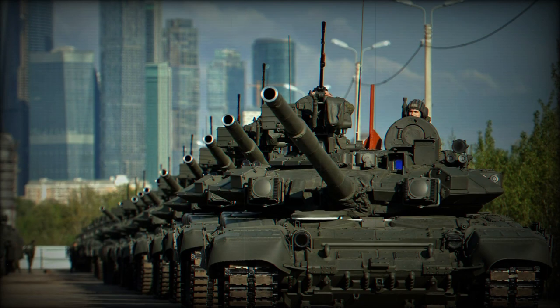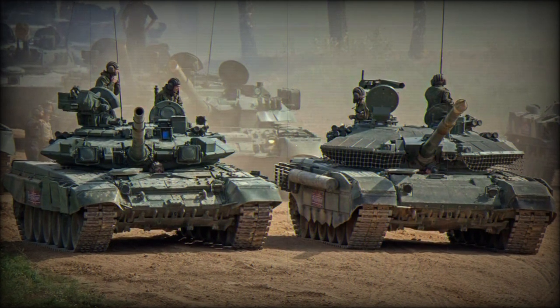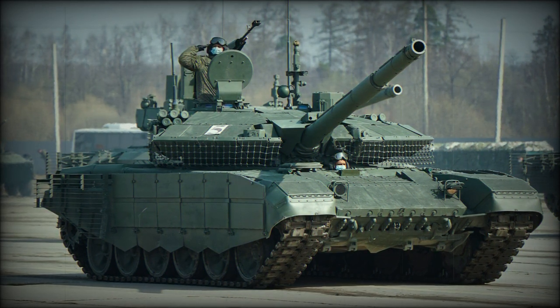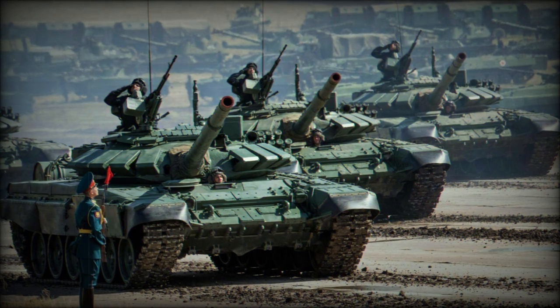Citing the Russian Ministry of Defense, Russian armed forces will increase the deployment of the new T-90M to counter the new generation of main battle tanks donated by European countries and the United States, including Challenger 2 from the UK, Leopard 2A4 and 2A6, Leopard 1A5, and M1A1 Abrams from the US.